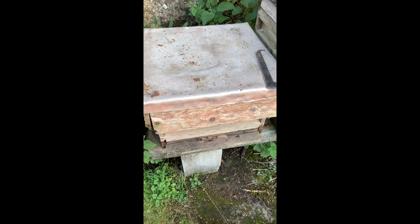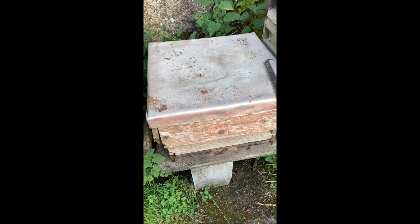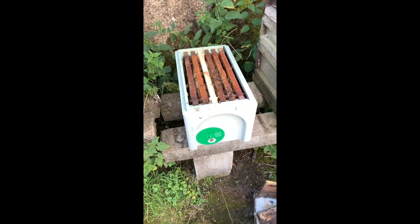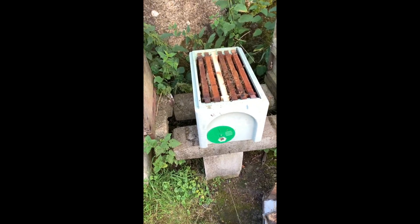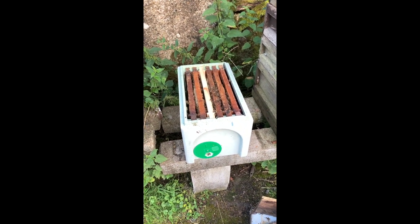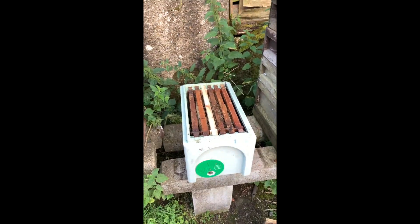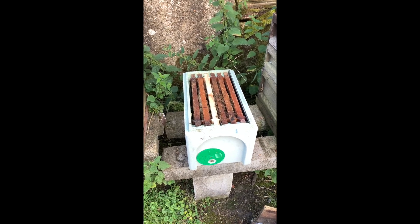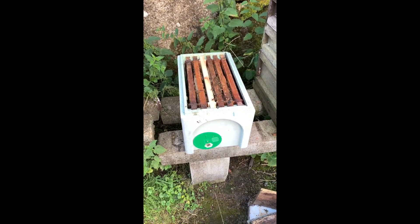Right, I'm going to see if I can find the queen in this box and move these bees out if I can. Right, that little swarm is now in a poly box and it's going to leave here.